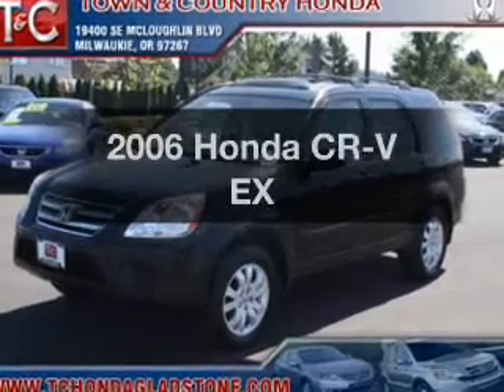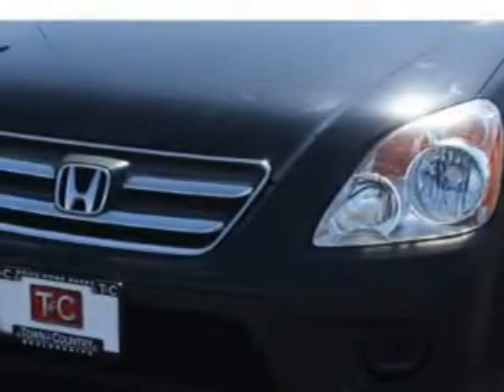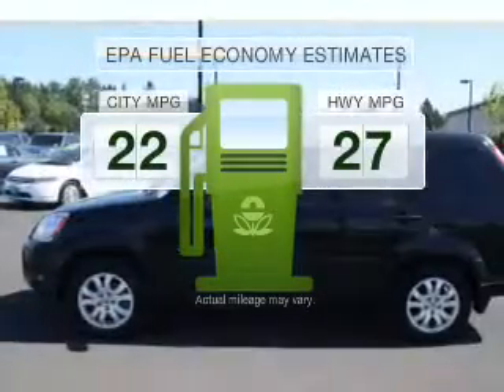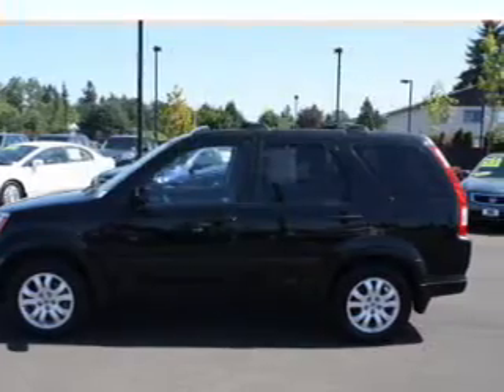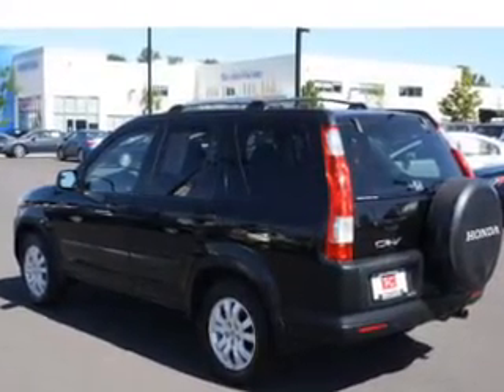Imagine yourself in this 2006 Honda CR-V. If you're looking for an automobile with great attributes, look no further. Better gas mileage means better long-term driving, and this ride delivers with a great low fuel consumption rate. With an efficient four-cylinder engine connected to a smooth-shifting five-speed automatic transmission.